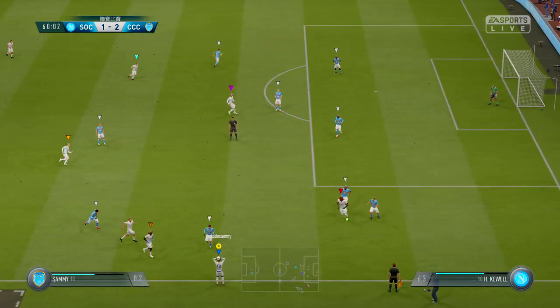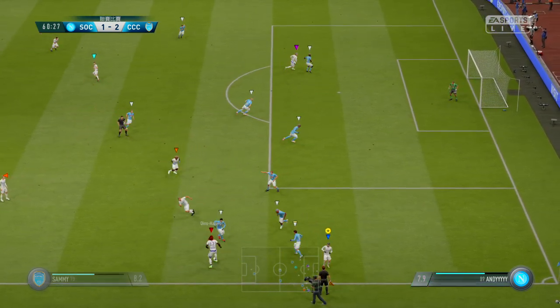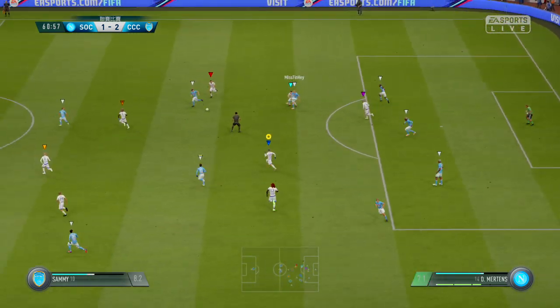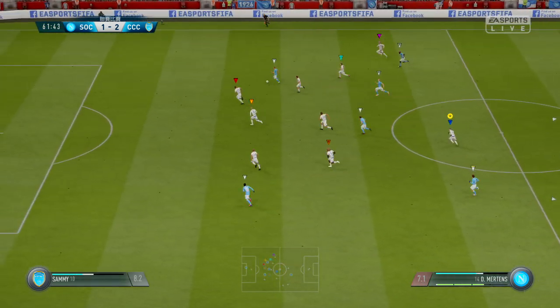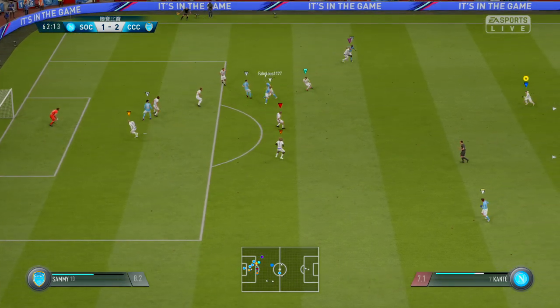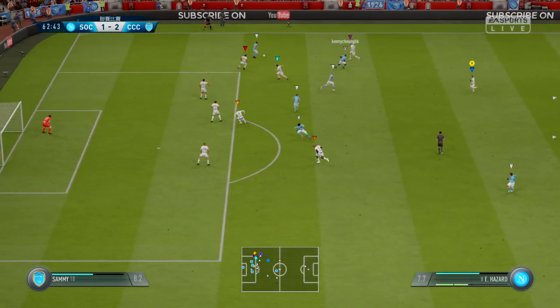There's going to be a throw-in after that tackle. Hale puts it in from the wide area. Well, crossing is a skill and that's not a very good example of it — they've spoilt the promise of that attack. Suddenly they could be on the counter-attack. We've given it straight to the opposition.